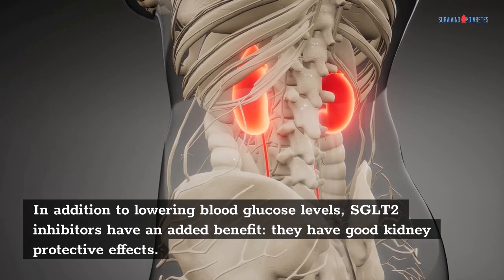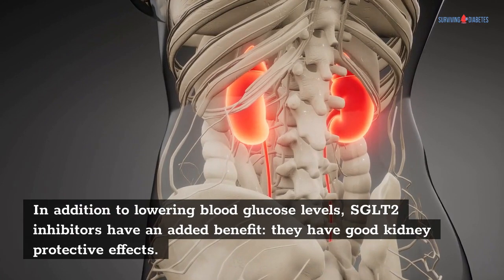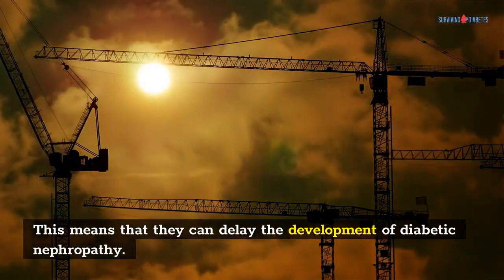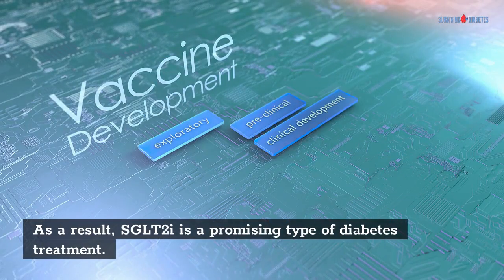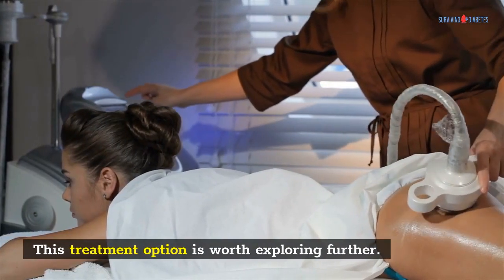In addition to lowering blood glucose levels, SGLT2 inhibitors have an added benefit: they have good kidney protective effects. This means that they can delay the development of diabetic nephropathy. As a result, SGLT2I is a promising type of diabetes treatment. This treatment option is worth exploring further.